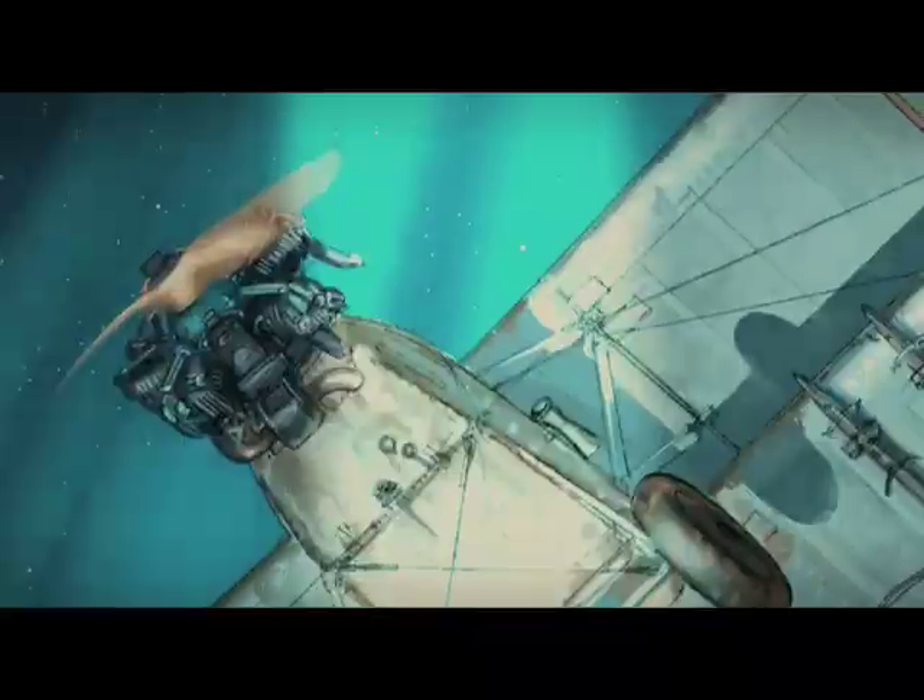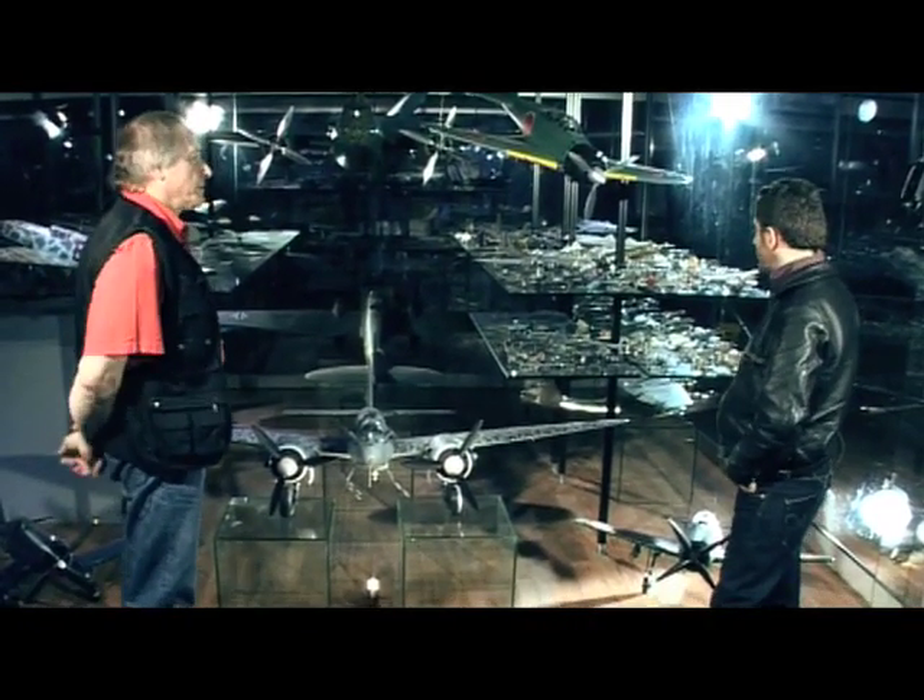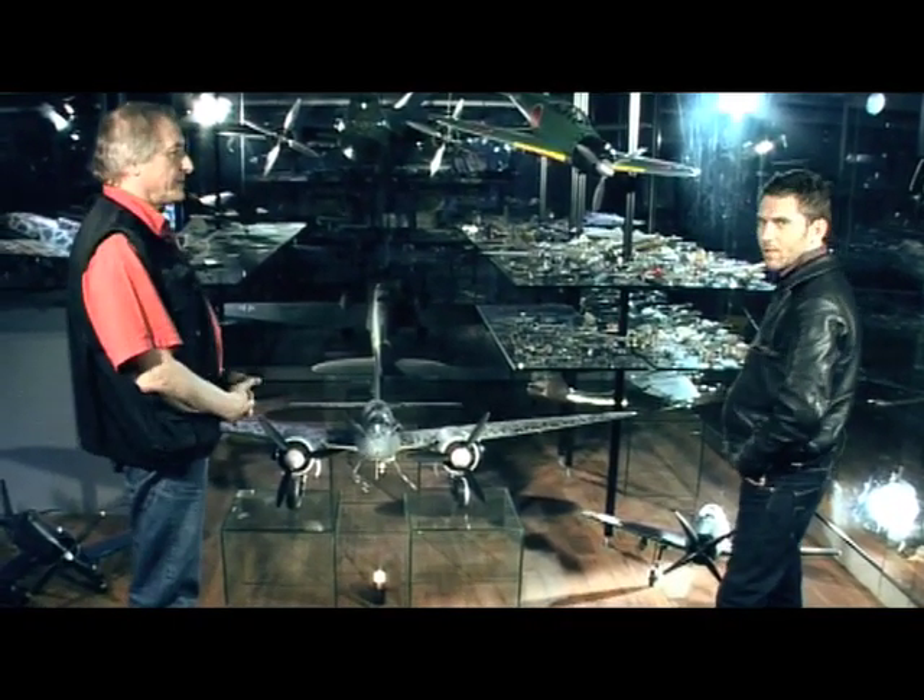Ce qui est un peu rageant dans cette vitrine, c'est qu'il y a tellement de types d'avions différents que ça donne envie de faire plein de BD.